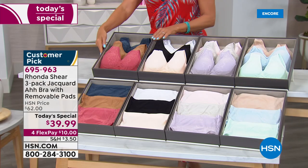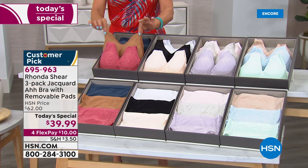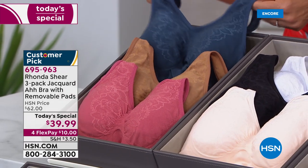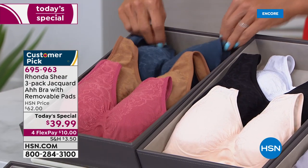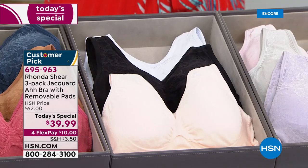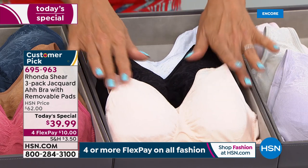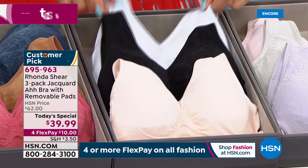My personal favorite is in the classics collection — this comes with a gorgeous rose, a dark nude that's like a caramelly color, and the dark teal I'm wearing tonight with my Juliana jumpsuit. That's your classics collection. There are four options, and it's only $39.99, also on four FlexPay, so it's ten dollars to get yours delivered. We'll get to sizing details as well.